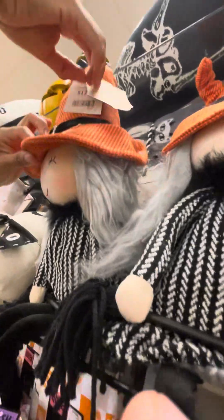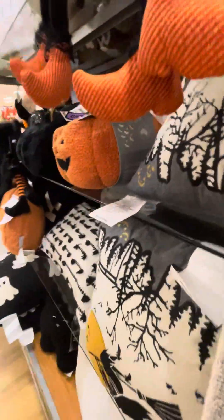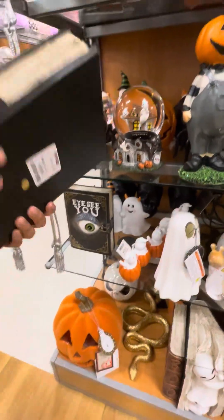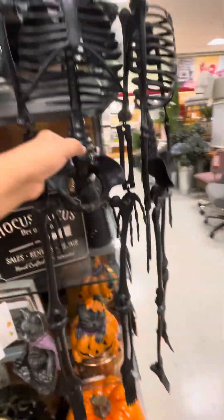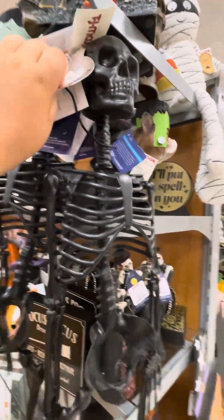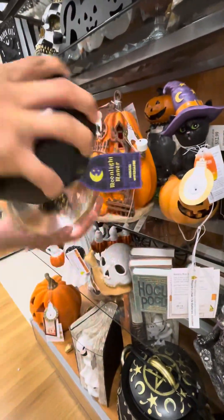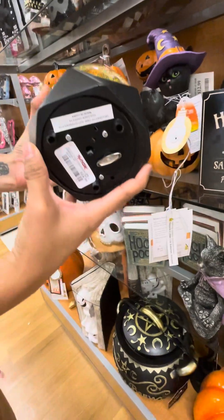They have some witches for $12.99 — show the price. Moving on over here where they have the decorations. Look at this skull — the eyes light up! This cat is gorgeous, it turns on, and it's $14.99.